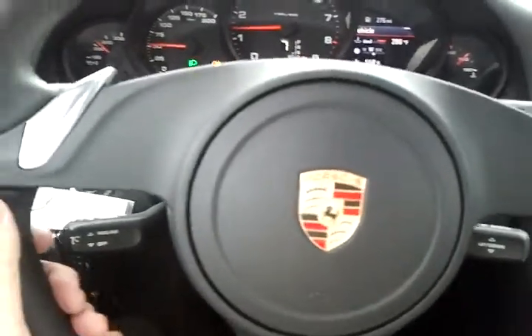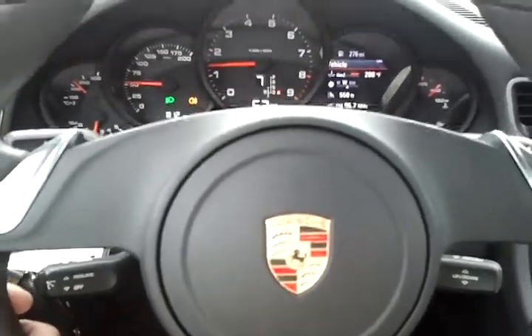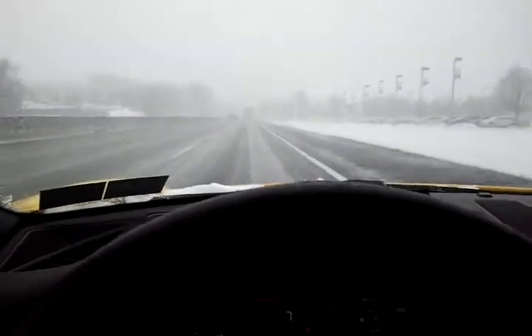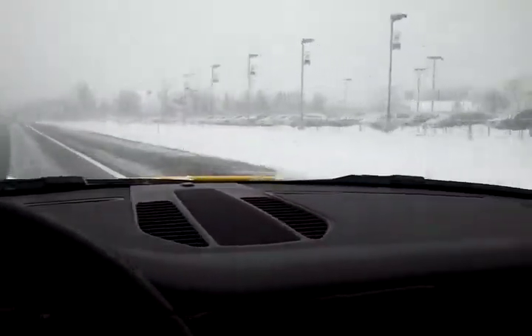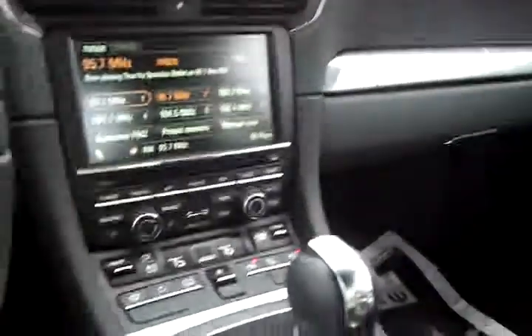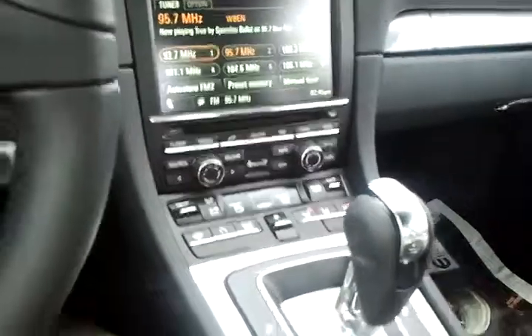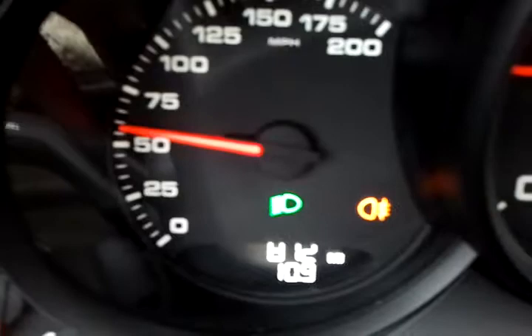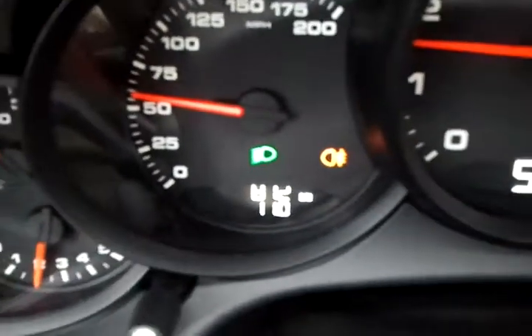2013 Porsche 911 Carrera GT, and I'm driving this today in snowy conditions. This is a bright yellow, beautiful Carrera, all decked out with the Tiptronic. And believe it or not, it's got 800 miles on it — you can see that, 800 miles in this car.